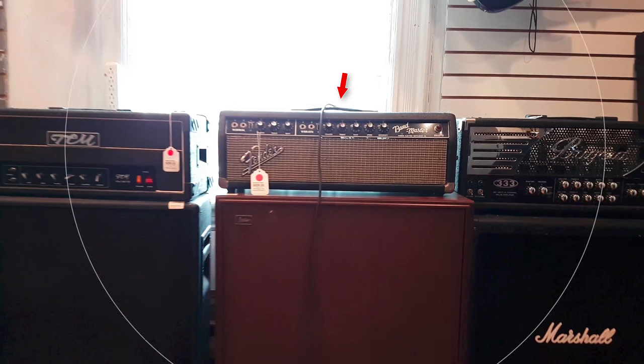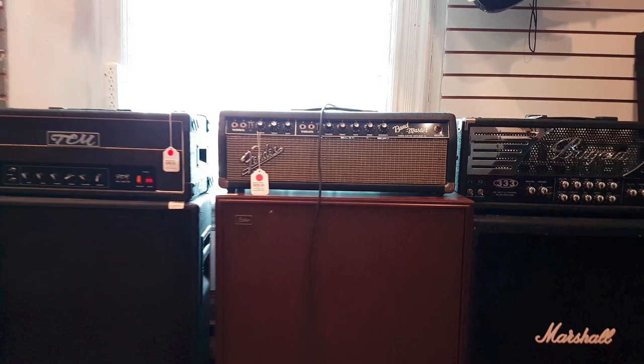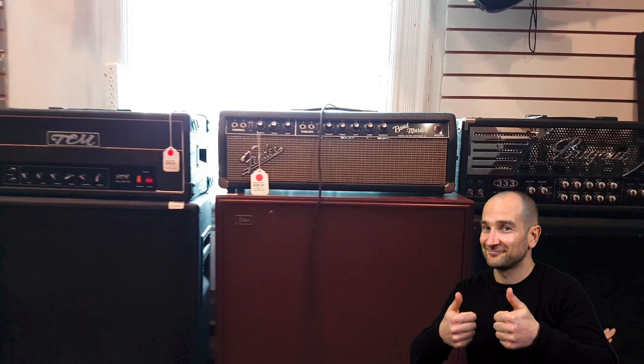I know so many musicians where I live who swear by the Fender Bandmaster amp heads. Not only are they light, they're quite loud rated at 40 watts, loaded with a set of 6L6 power tubes for that big fat Fender sound. If you're a huge fan of the '65 Blackface sound and you're into high headroom amps, definitely give this one a look.